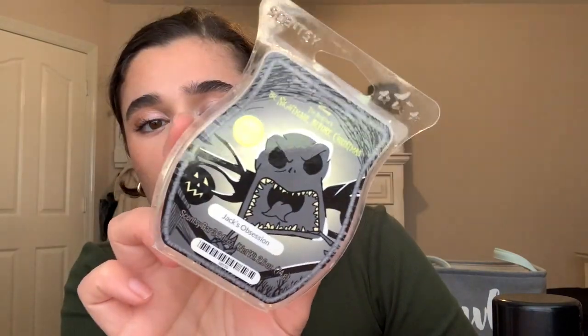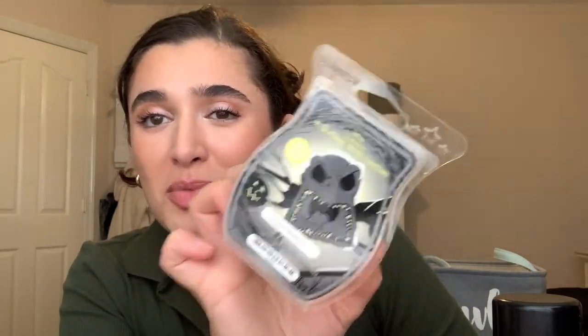I also finished up a lot of wax because I was really trying to get through my fall wax this month. The first is the Scentsy Nightmare Before Christmas in Jack's Obsession — a juicy apple scent. It was pretty nice. I'll probably get it again just because it's nostalgic for Halloween time, even though I finished it off in December.